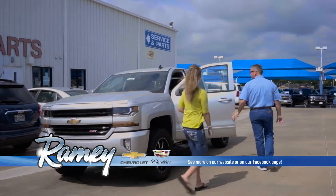My husband and I bought a boat and we needed a truck to pull it with. I had brought my vehicle into the service department. Bill Fisher put me in a demo truck and that ended up being the truck that we bought from Ramey Chevrolet.